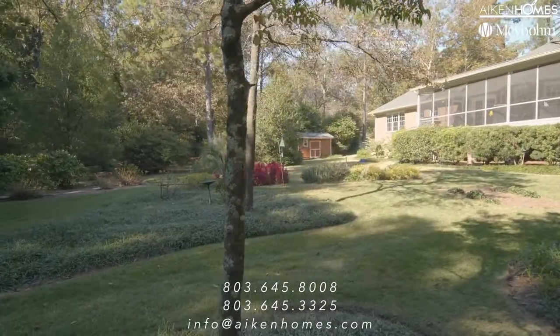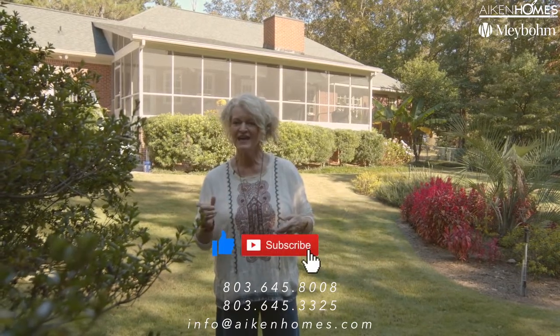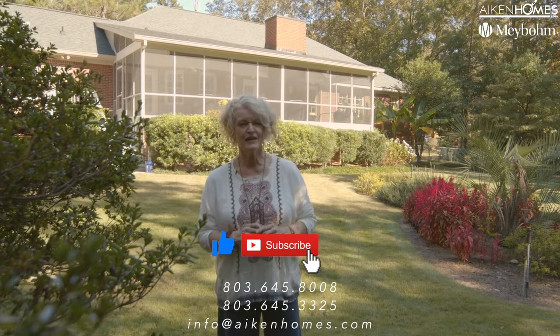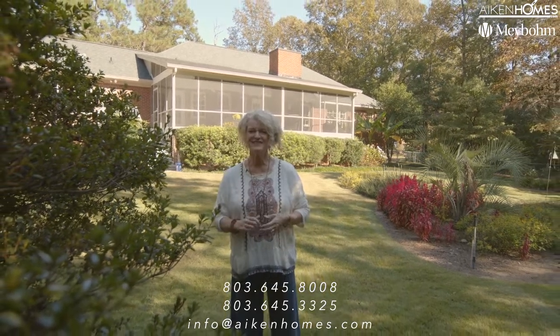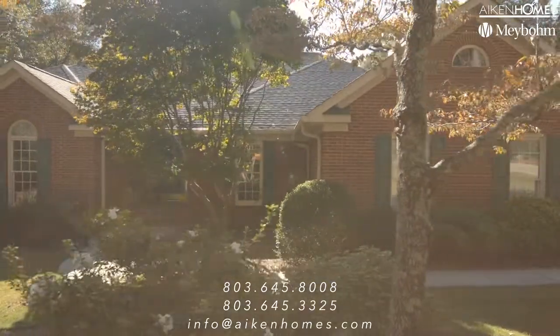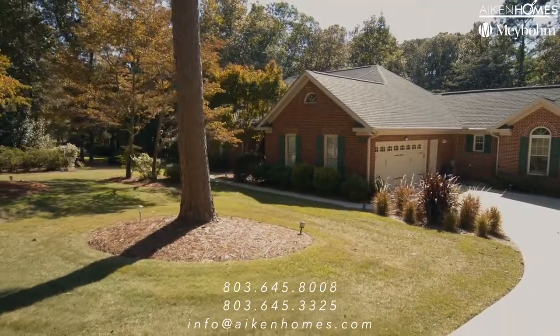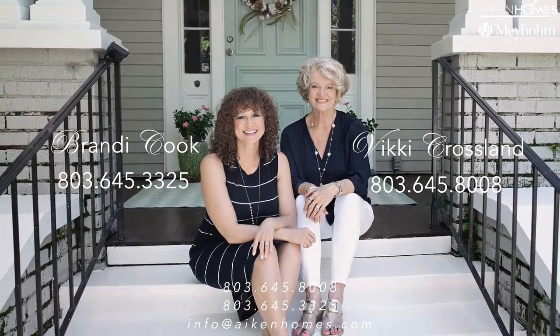I hope you like this tour of this fabulous home. It truly is extra special. Please stay up with our content — like our page and subscribe to our YouTube channel. And most importantly, remember: it's your home, your lifestyle, and we want to be your real estate team. Thank you.